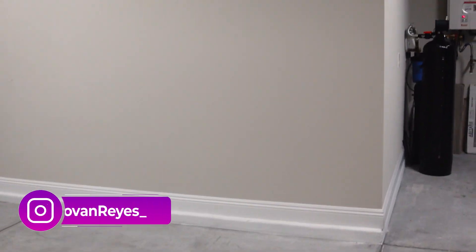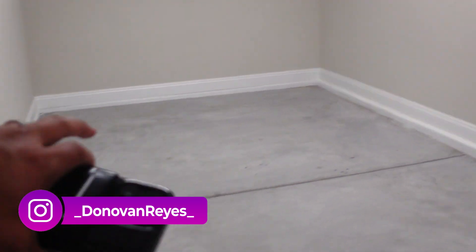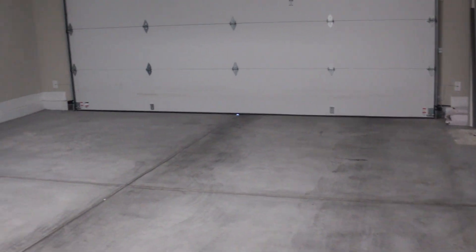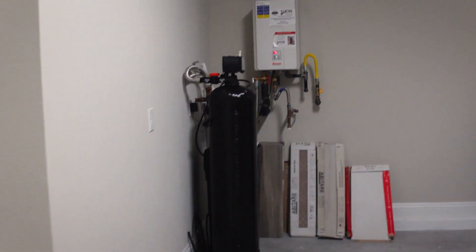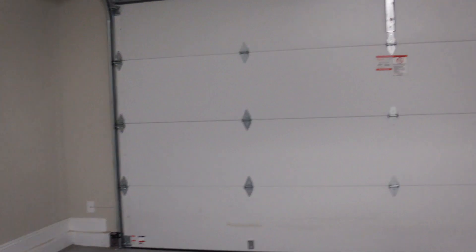So three-car garage. It's a tandem garage, which means you would have to pull in all the way. Water softener and tankless water heater. Insulated garage door. You got the MyQ garage door opener, so you can control that from your phone.